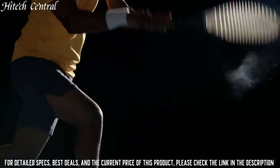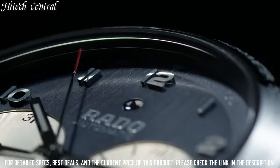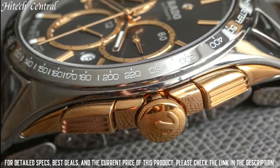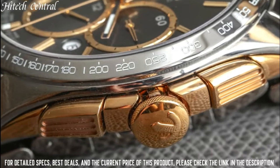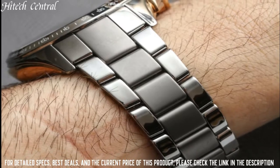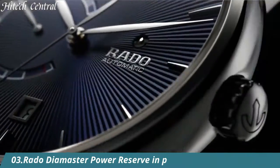Case size 44mm, bandwidth 20mm, fold-over clasp with a safety release, water-resistant at 100m / 330ft. Functions: chronograph, tachymeter, date, hour, minute, second.